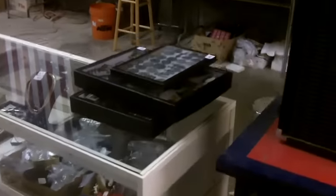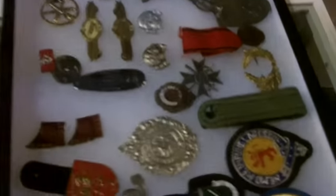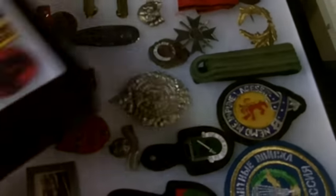Hey guys, here's the video for the auction this Thursday. All sorts of good stuff — military, U.S., German, World War II, and beyond, other countries.